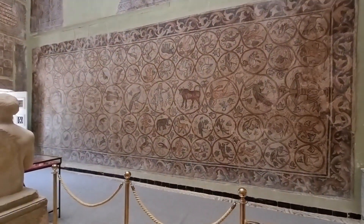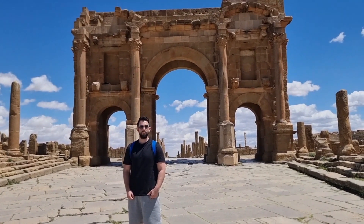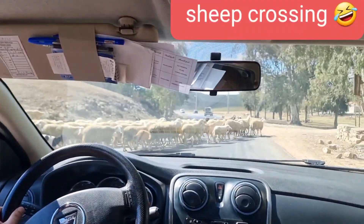We are here in Timgad — yet another Roman ancient city. Let's go and check it out. Sheep crossing the road.